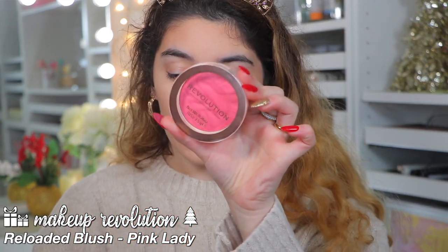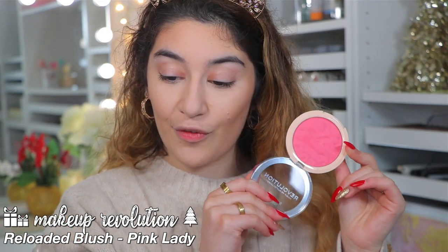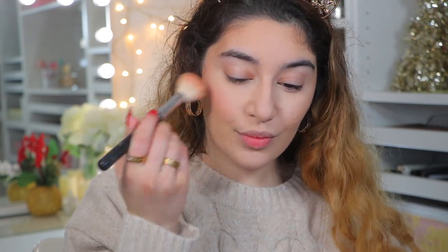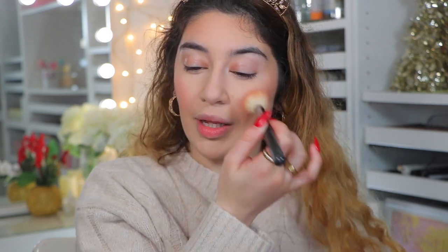For blush, I'm going to be using the Makeup Revolution Reloaded blush in the shade Pink Lady. I have two other shades and this is my third one — they sent me Pink Lady and I cannot wait to try it because it's a really nice, cool, bright pink. Just going to take any brush and very lightly apply this to the cheeks. The reason I love these blushes is because they are so smooth and so pigmented. You can just build it and build it and it won't look too much. It just looks so soft on the cheeks — it doesn't look powdery, it doesn't look heavy, it doesn't look like I've caked on so much blush. It's just the prettiest color and great formula.